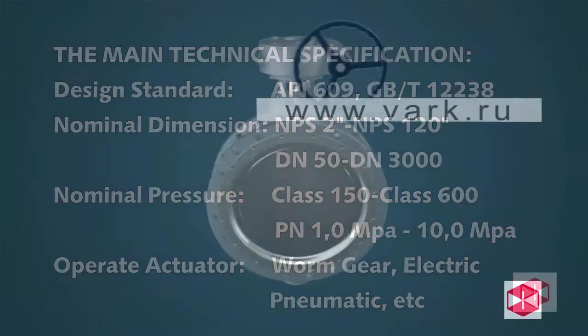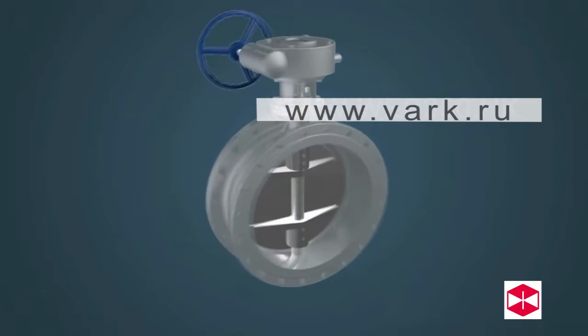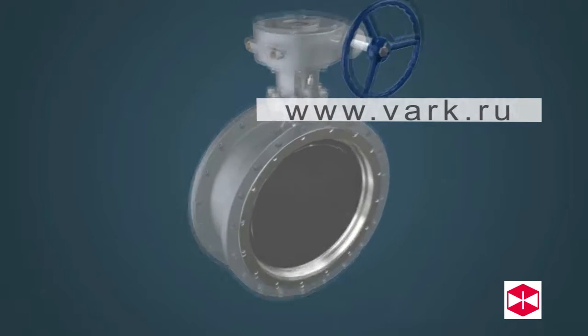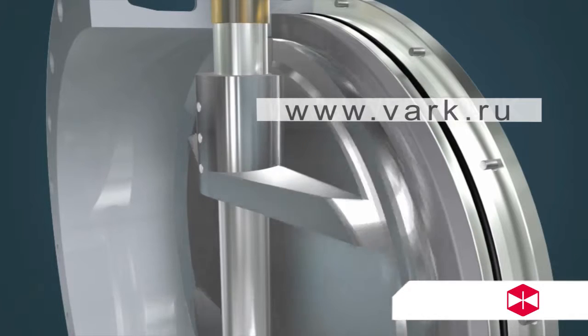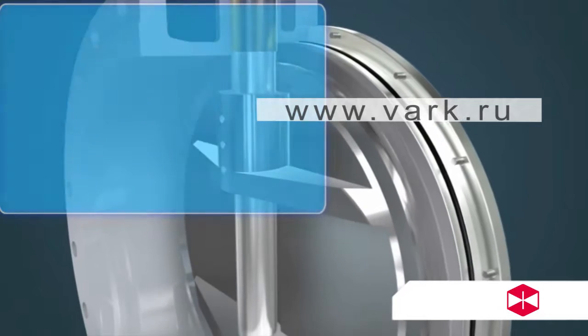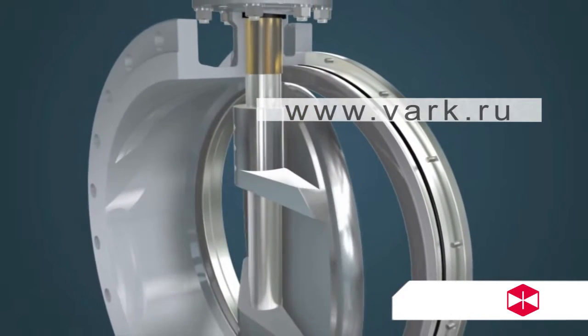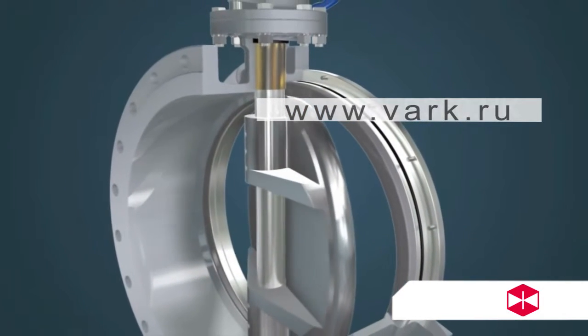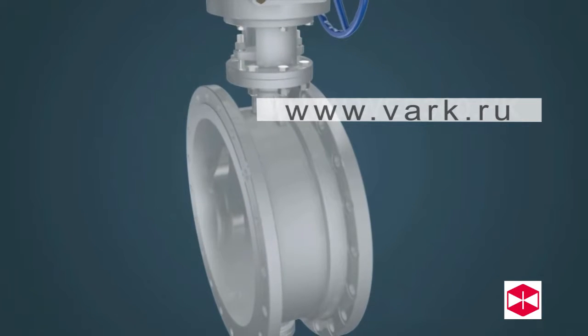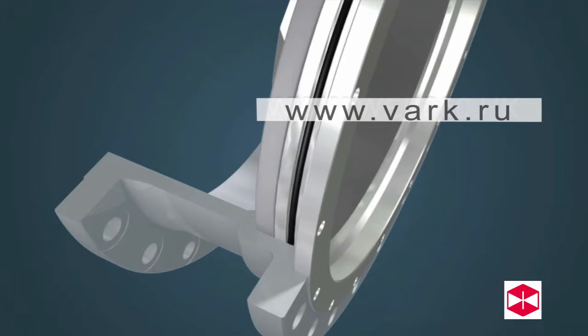The Bi-Directional High Performance Soft Seal Butterfly Valve has the following structural characteristics. Feature 1: The seal part uses a double eccentric soft seal design. The butterfly plate can be opened in the range of 8 to 12 degrees to reduce friction between the softer sealing material and protect and improve the cycle life of the valve.